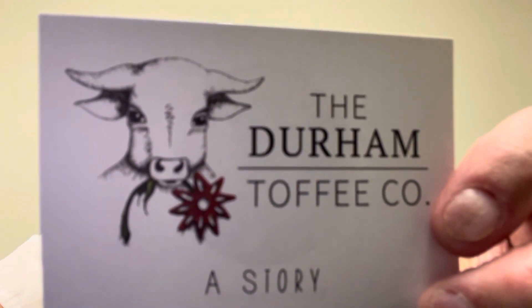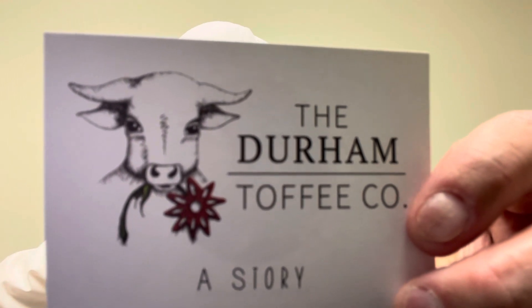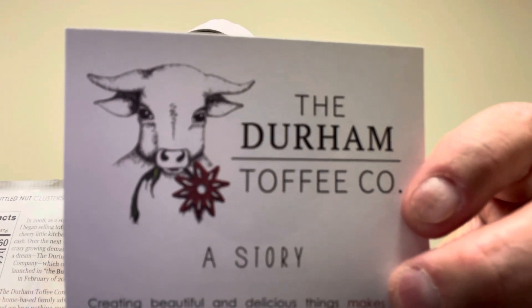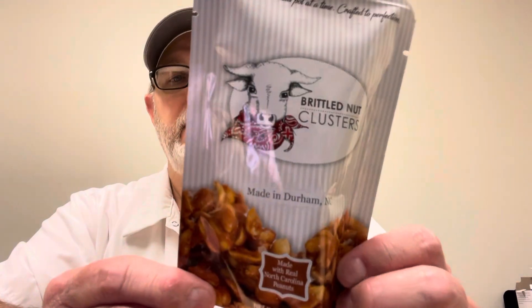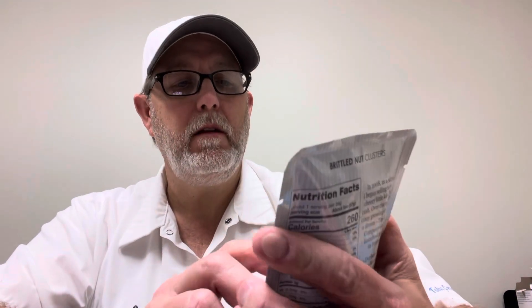Hello, I'm Jerry Ford and I'm going to review some brittle nut clusters from the Durham Coffee Company. This is the two-ounce bag, and they have an eight-ounce bag as well.